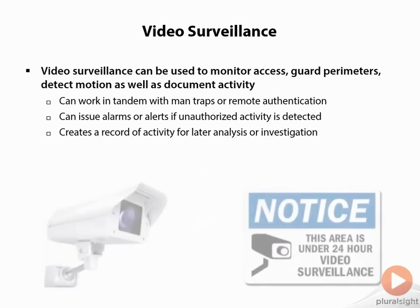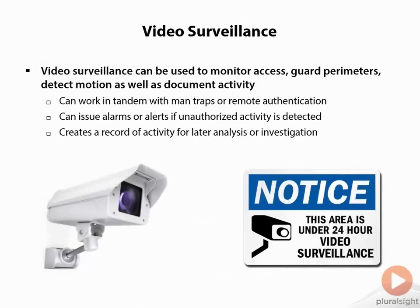Video surveillance can also create a record of activity for later analysis and investigation. These systems can be a deterrent, and they also fall into the detective control type — we'll talk about control types more later. It wouldn't necessarily prevent entry the way a physical fence would, but it may be enough of a deterrent to stop someone. This works in concert with signage — it's important to have signs placed around the workplace alerting people that the area is under video surveillance or marking danger areas, both to keep employees safe and to warn potential attackers.